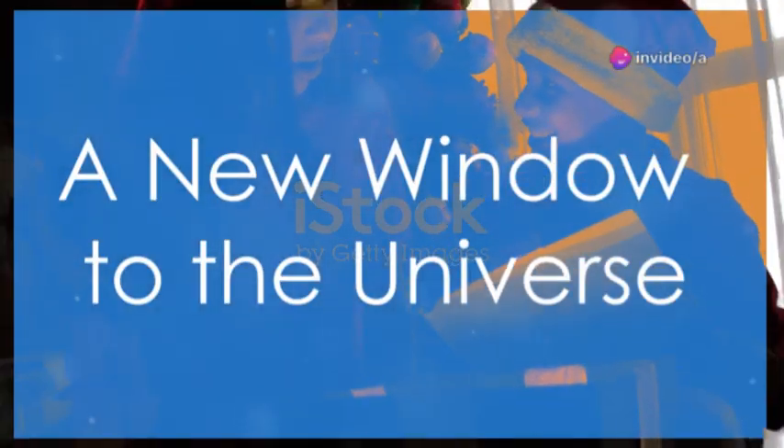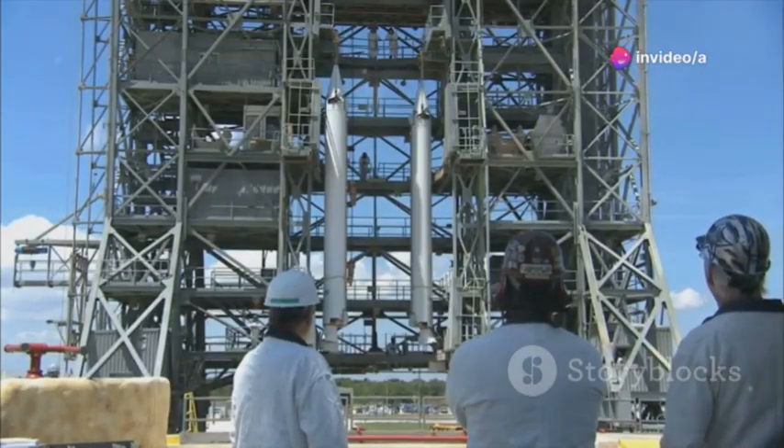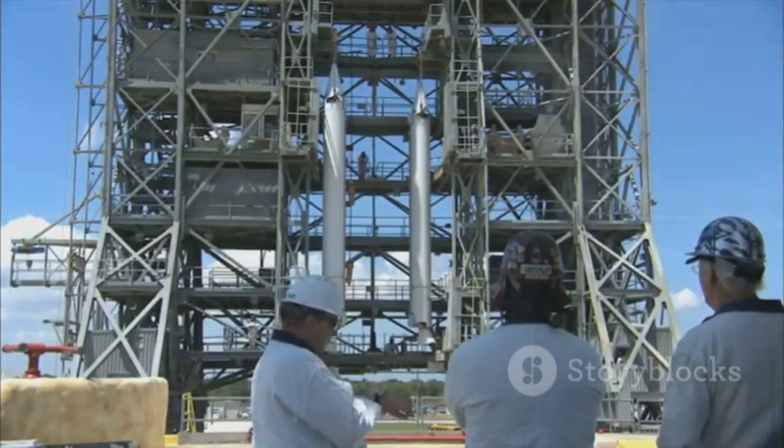Imagine the thrill of unwrapping a long-awaited gift. That's how the world felt as the James Webb Space Telescope, or JWST, prepared for launch.